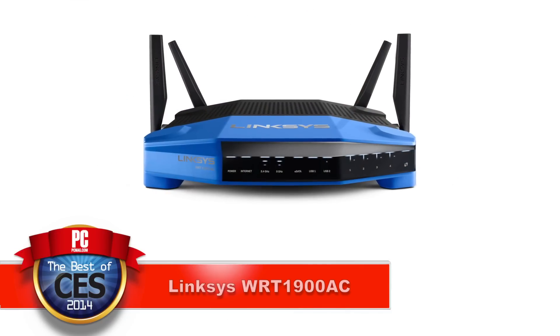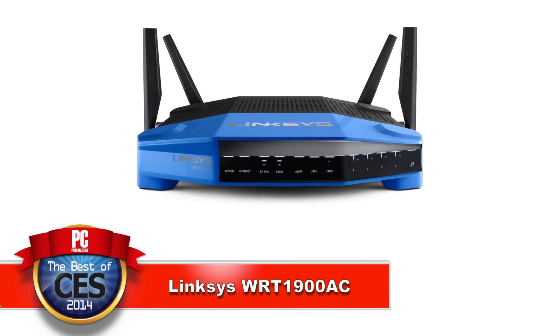Well, Linksys is completely rebooting that router, and they're rebranding it as the Linksys WRT1900AC dual-band Wi-Fi router.